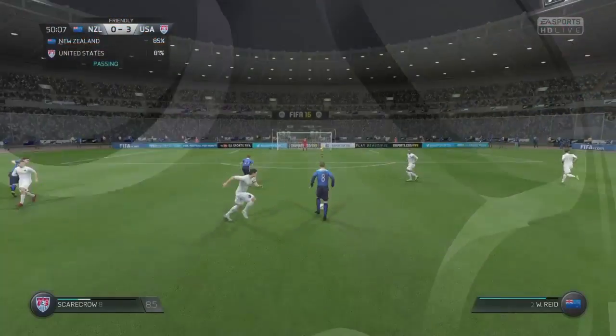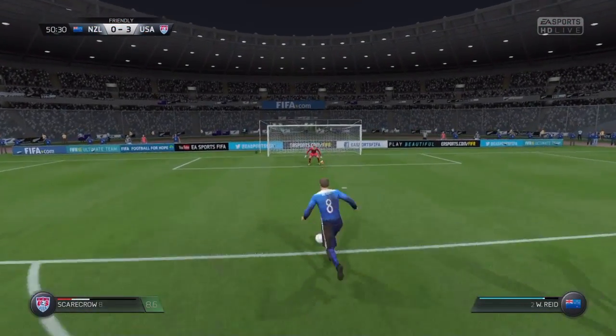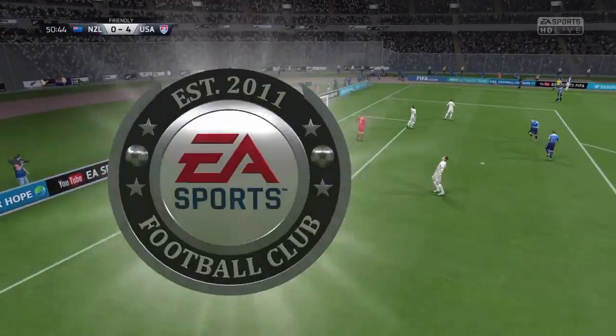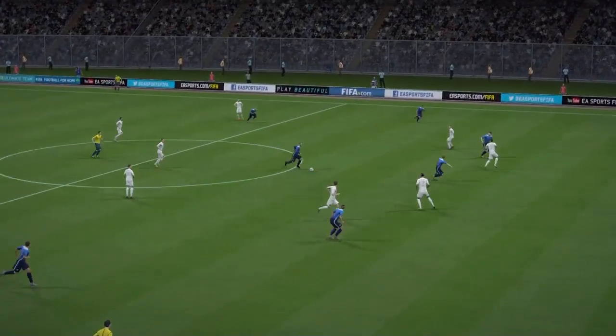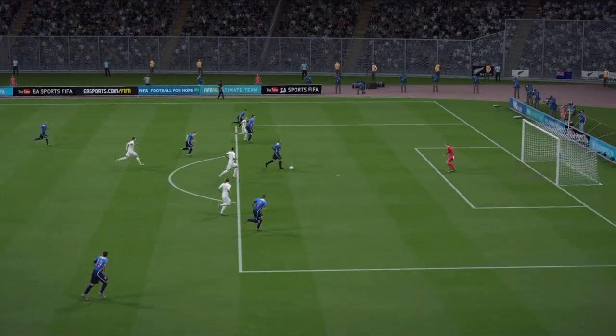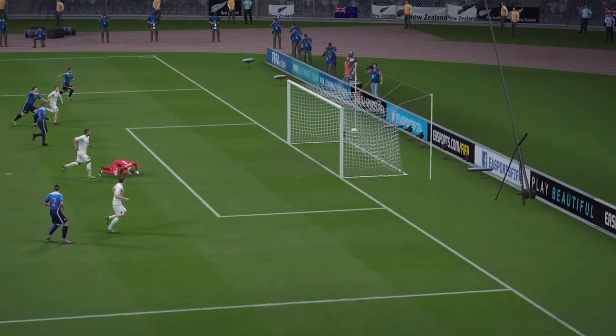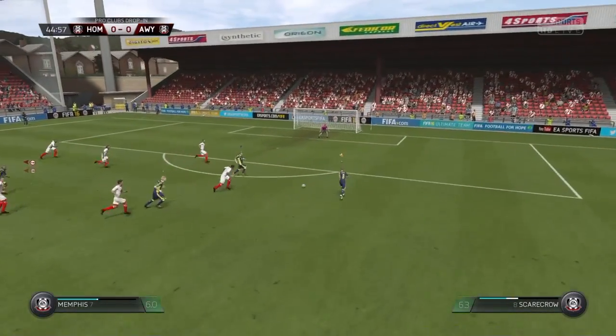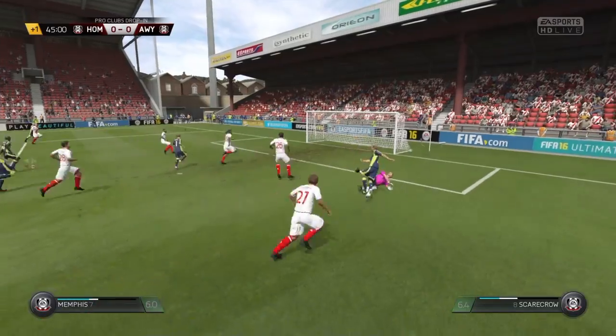He's got away from his marker. Strikes it! He's chipped him! Such a clever finish. Nothing at all the goalkeeper can do about that — he knew he was beaten the moment it left his foot. Totally fooled! He can hit it here! And score!